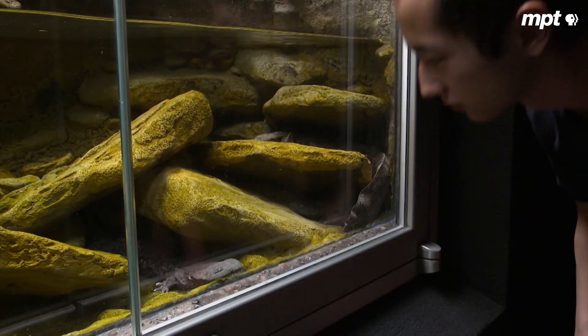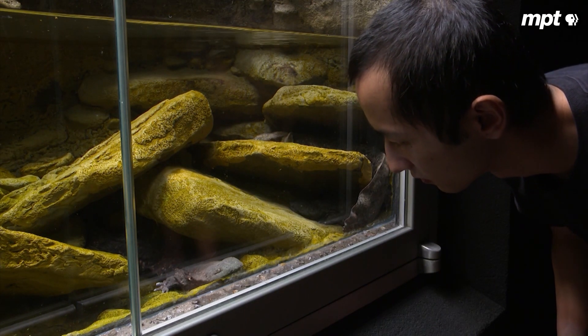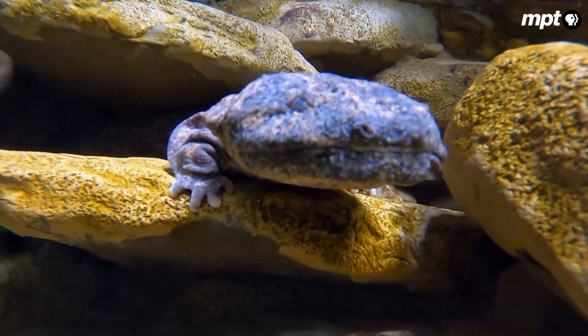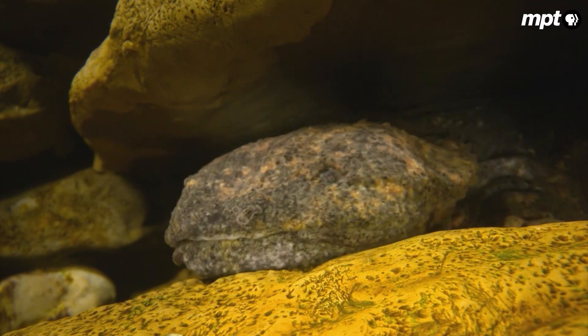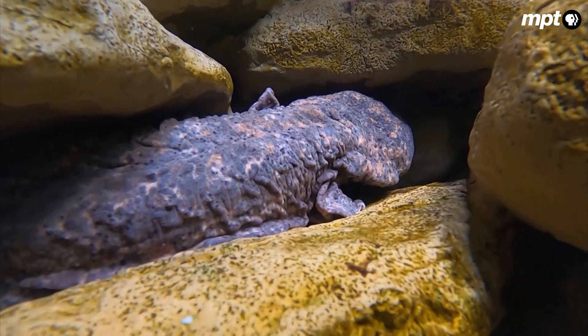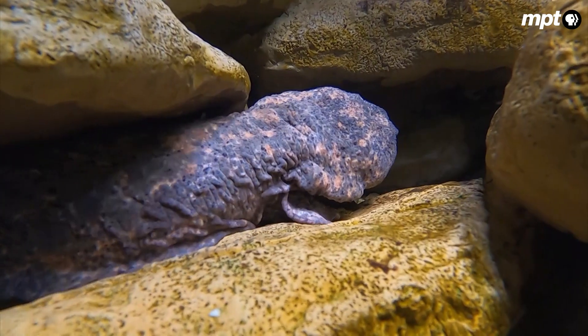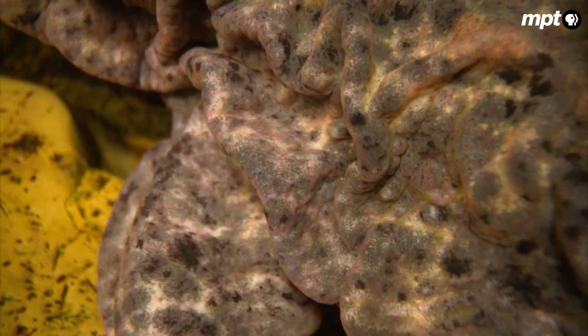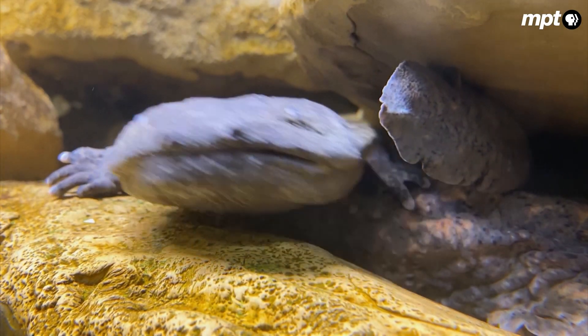The hellbender exhibit is a 150-gallon system where staff try to mimic the natural habitat as much as possible, while giving guests a chance to come eye to beady eye with these aquatic oddballs and learn about them through their many nicknames. For example, snot otter — because they have a very thick, mucousy coating. Allegheny alligator, because they have a lot of very tiny teeth. And perhaps oddest of all, old lasagna sides — hellbenders have very large wrinkles running across the entire length of their body. Those wrinkles have a lot of surface area, pick up fast-moving water, and allow the hellbender to breathe through their skin.